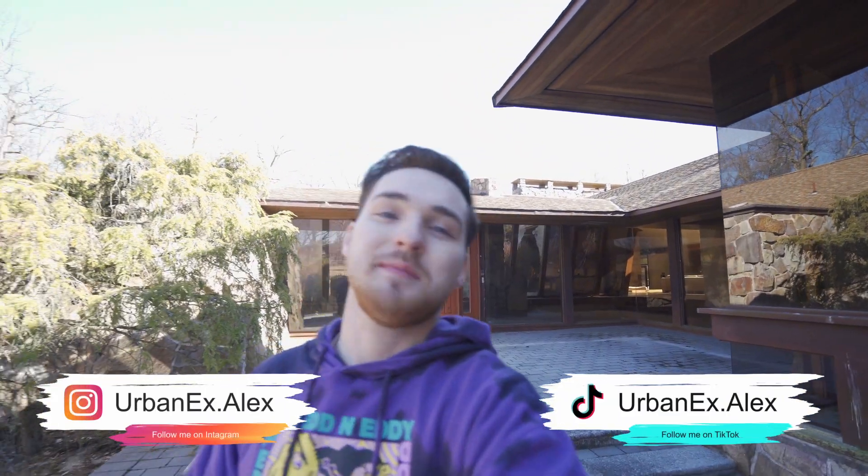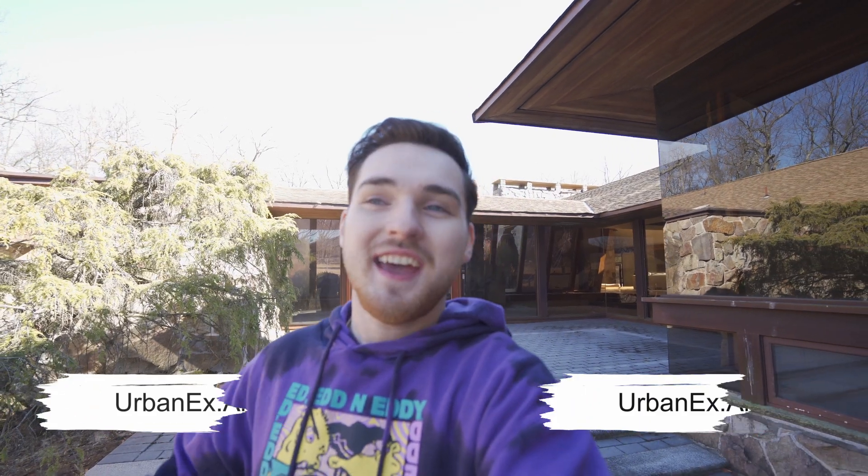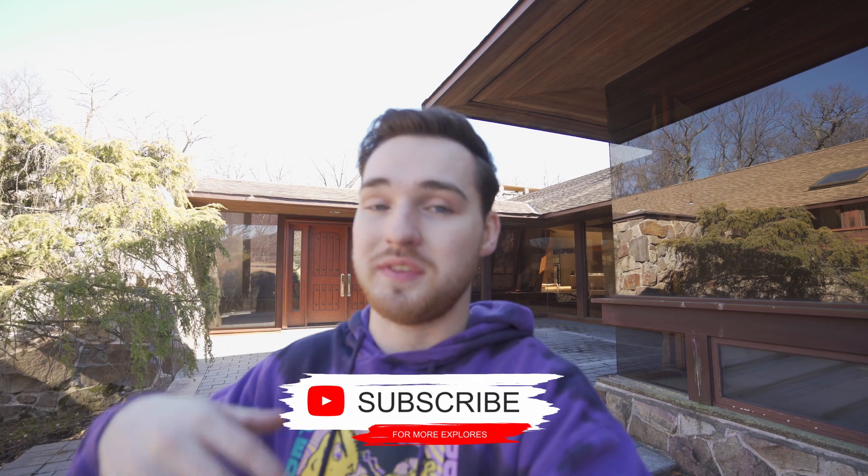What's up, guys? Today we are at the craziest abandoned mansion that I've seen yet, and I'm super excited to show you guys this. We don't really have much of the backstory as of right now. Yeah, this is a $12 million mansion. It's got like six or eight bedrooms around like that, but there's a lot here.